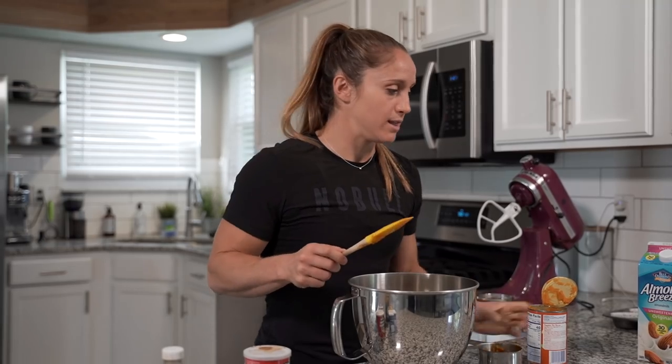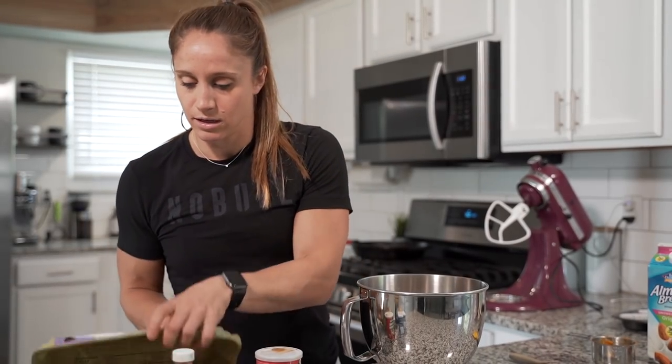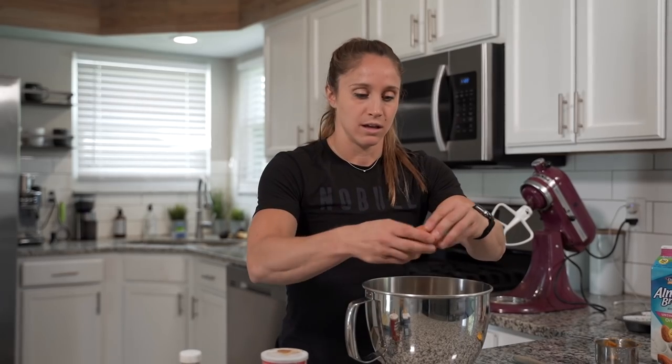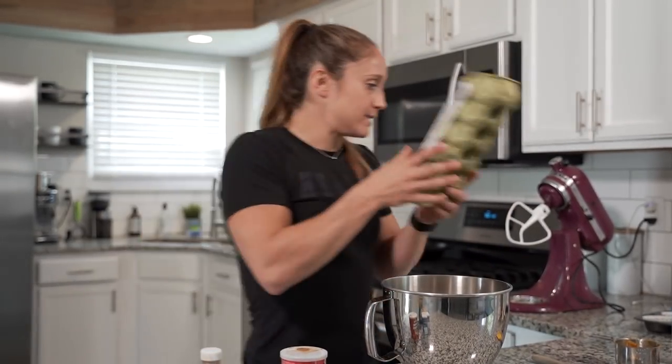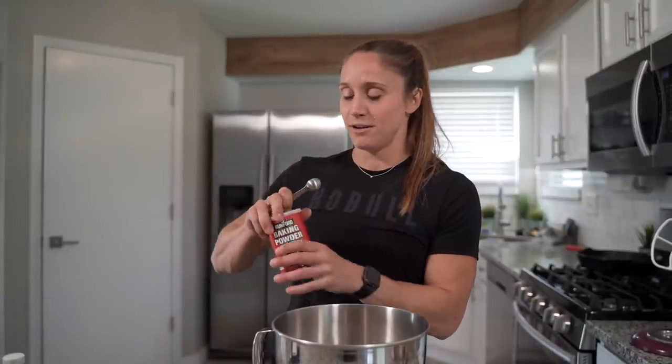There isn't really a specific order you need to add everything — you just want to make sure you add all of it and don't forget anything. From here we'll add our two large eggs. Then we move on to baking powder — not baking soda, make sure it's the powder. It's going to make it light, nice and fluffy, giving it that muffin-like texture. We're going to add two teaspoons of baking powder. It already smells delicious! Then we're going to add one teaspoon of vanilla.